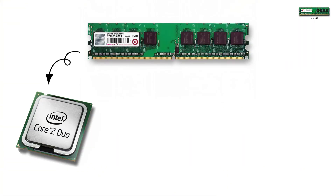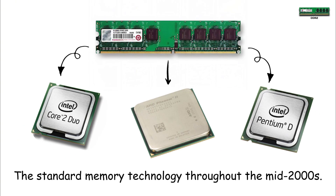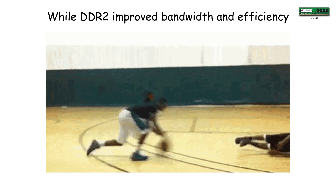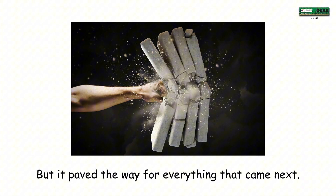DDR2 powered Intel Core 2 Duo, Pentium D, and early AMD Phenom systems, becoming the standard memory technology throughout the mid-2000s. While DDR2 improved bandwidth and efficiency, it sometimes suffered from higher latency — a trade-off that made it more of a stepping stone than a final solution. But it paved the way for everything that came next.